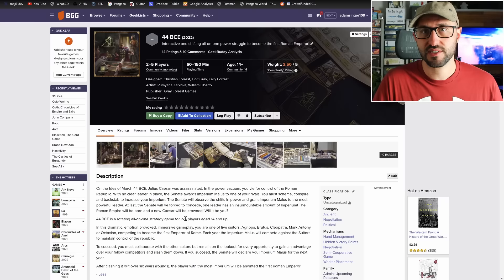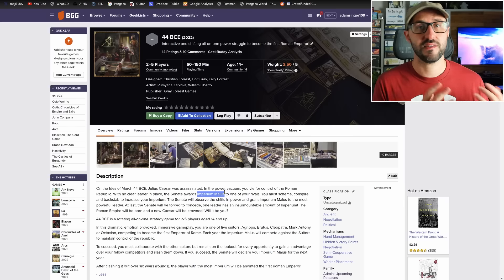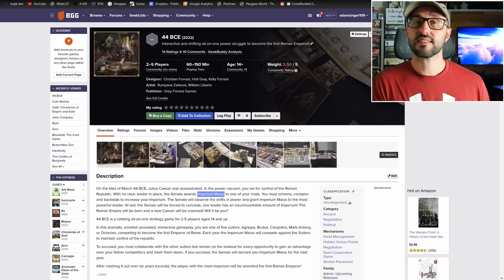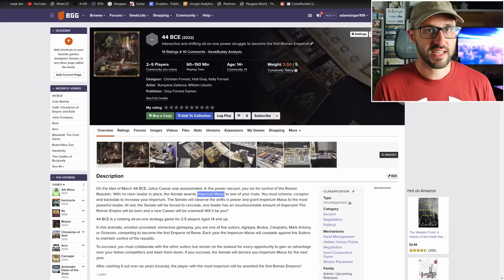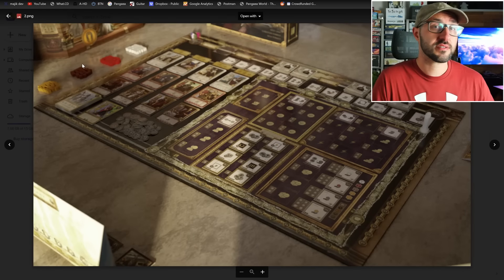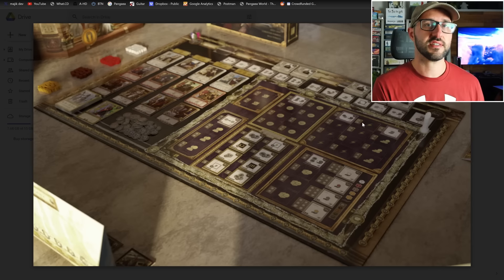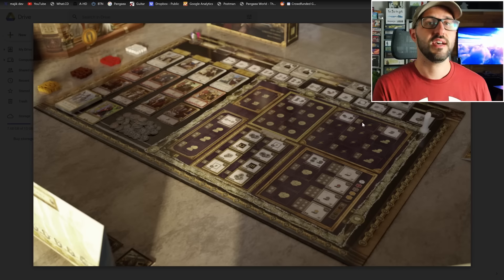Players compete over a series of rounds to gain power and influence. There's always one player acting as the Imperium Maius — whoever had the most control at the start of each round. The other players work semi-cooperatively against the Imperium Maius, trying to gain authority and collectively take that player down while individually positioning themselves as the best suitor for next ruler. Each round has a building phase where players build different tiles on the board, with each section representing a different phase granting special bonuses or options.